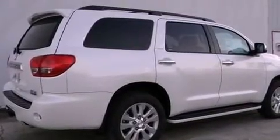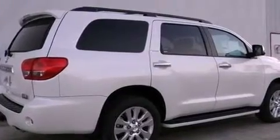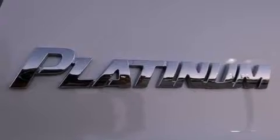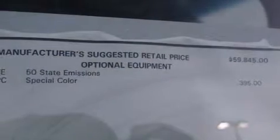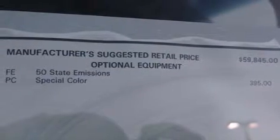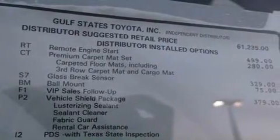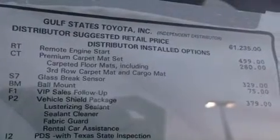Its top features include an air suspension, adaptive cruise control, a navigation system, a rear-view camera, an iPod-ready stereo system so you can take your music with you, XM satellite radio, aluminum wheels, and traction control and stability control systems.